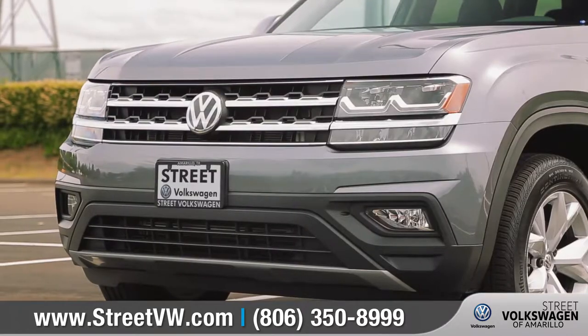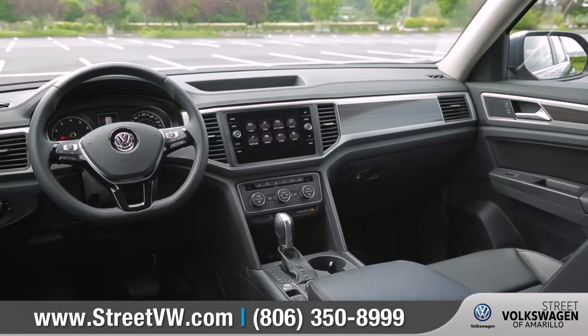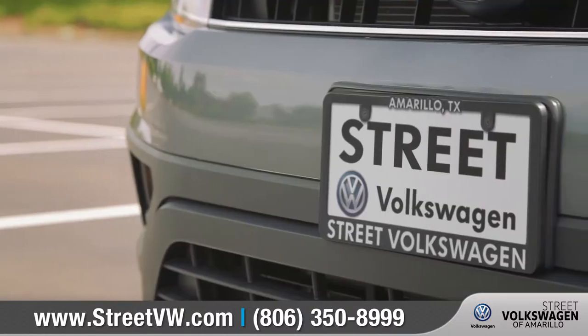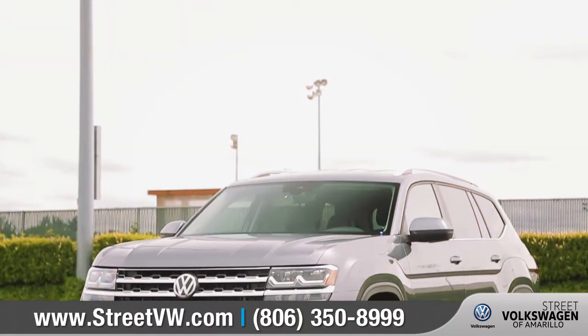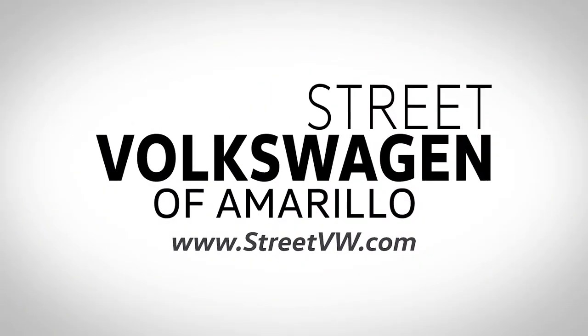Atlas is large enough to handle everything from the daily carpool all the way to a weekend adventure. With nine trim levels and an assortment of colors to choose from, our knowledgeable staff can assist you in finding the right options to meet your needs. Come down to Street Volkswagen of Amarillo at 8707 Pilgrim Drive and check out the 2018 Volkswagen Atlas.